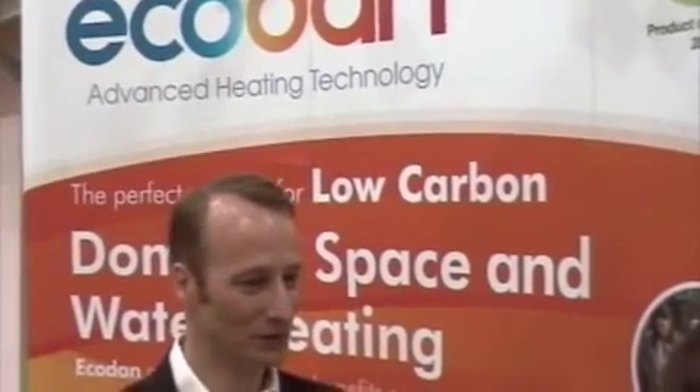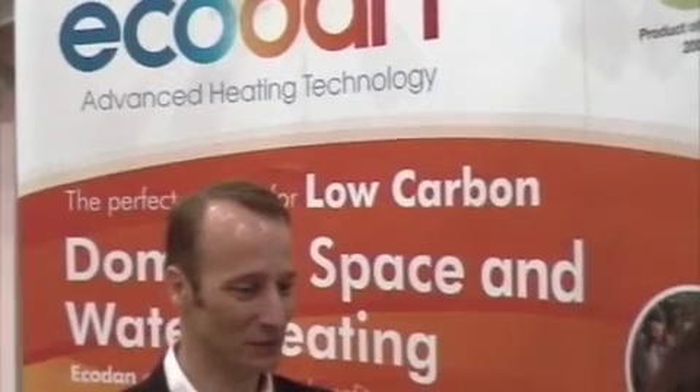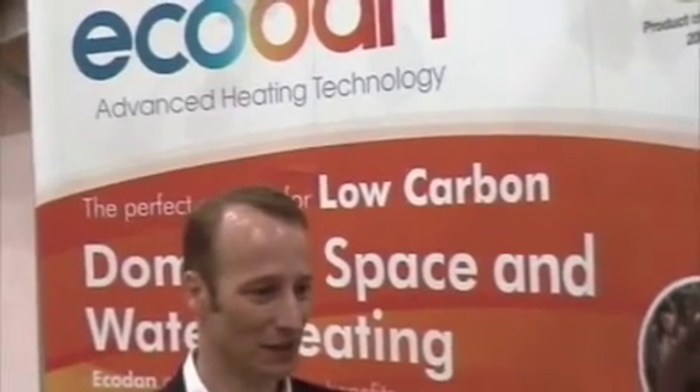All heat pumps work on a similar principle to your fridge. When you put hot food in your fridge, the heat is extracted from the food and transferred into your kitchen. With a heat pump, we're extracting energy from somewhere and putting that into your home. A ground source heat pump takes heat from the ground, and an air source heat pump takes heat from the air and transfers that into your home.